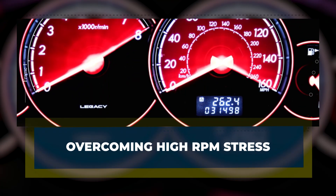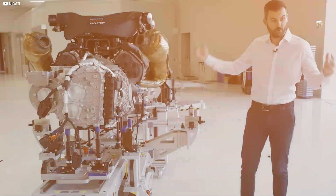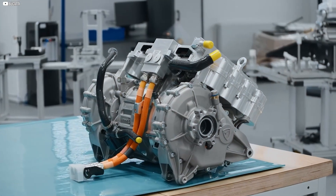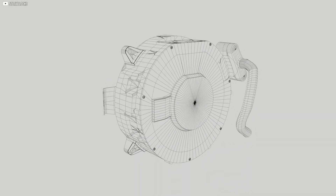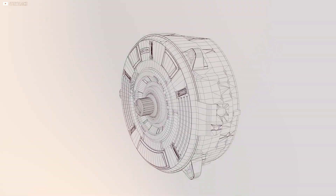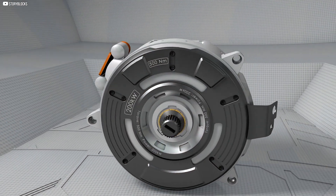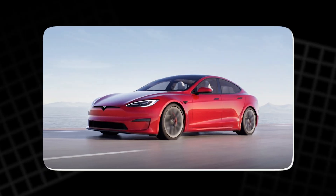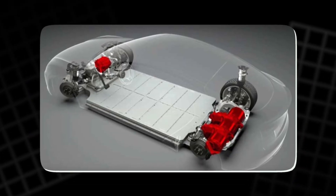To handle the immense stresses at these high RPMs, Bugatti's engineers have implemented innovative solutions that ensure the motor stays intact and performs at its best. One such method involves wrapping the rotor in strands of carbon fiber, a technique that significantly strengthens the rotor's structure. By wrapping the rotor like a string around a spool, the carbon fibers provide tensile strength, preventing the forces from pulling the rotor apart. This is similar to the process used in the Tesla Model S Plaid, where carbon wraps were applied to improve strength.